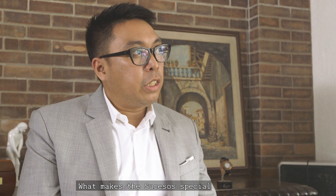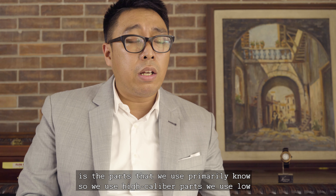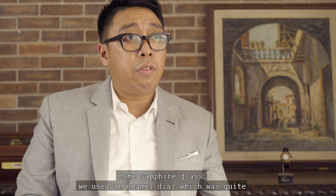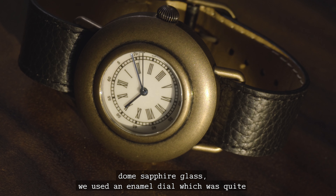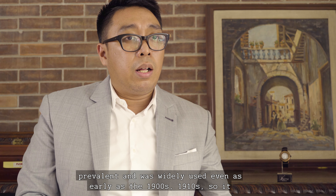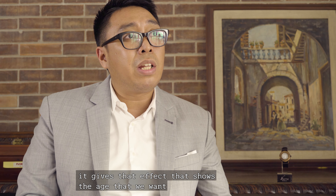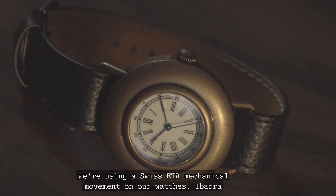What makes the Sucesos special is primarily the parts that we use. We used higher caliber parts, low-dome sapphire glass, and an NML dial which was quite prevalent and widely used as early as the 1900s and 1910s. It gives that effect that shows the age we want to depict on the timepiece. Apart from that, it's the first time we're using a Swiss ETA mechanical movement on our watches.